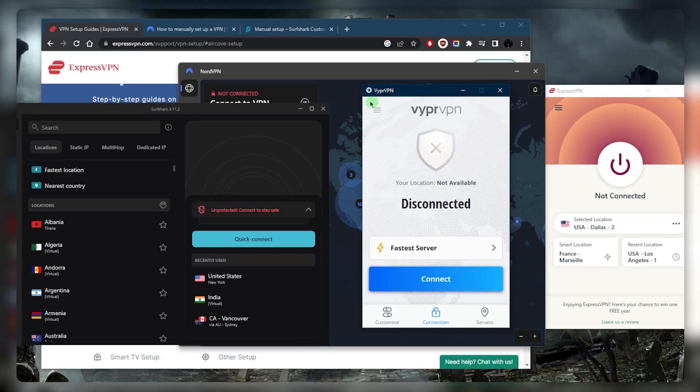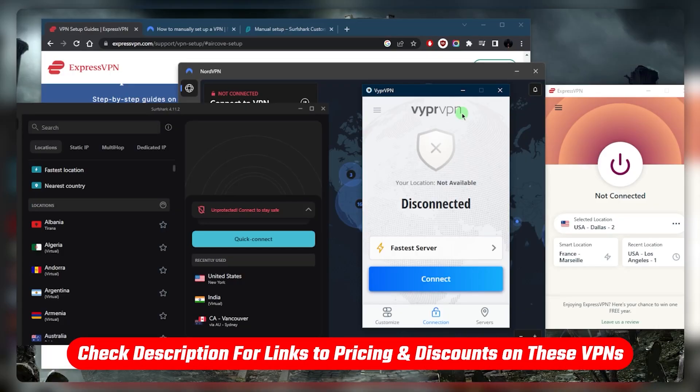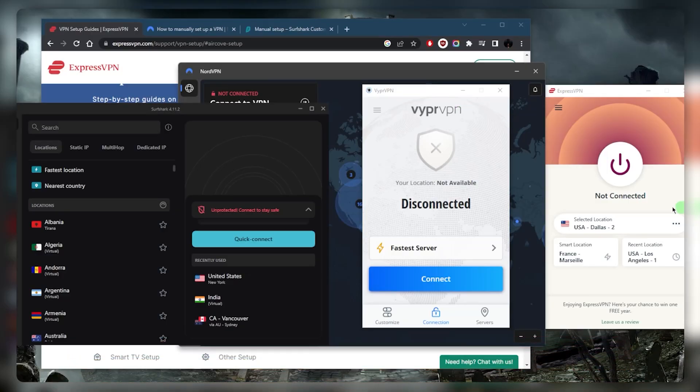These are the top VPNs for China. In terms of reliability, the most reliable is definitely ExpressVPN, followed by Viper VPN, then NordVPN and Surfshark. They're all great — they all have a kill switch, a no-logs policy, they maintain your privacy, and they'll protect you on public Wi-Fi. At the end of the day, it's up to you depending on your situation. You'll find full reviews and links to pricing discounts in the description below.